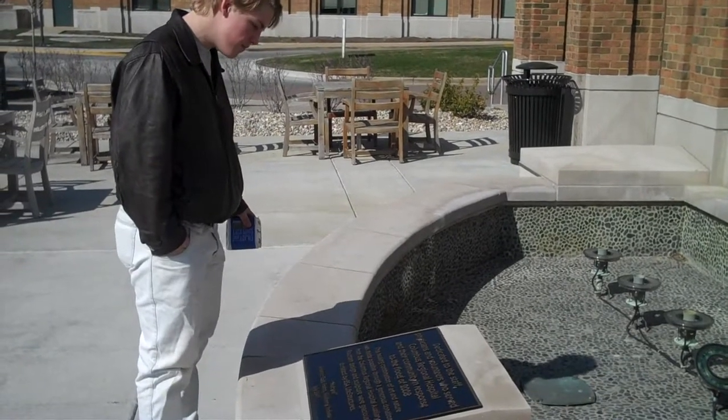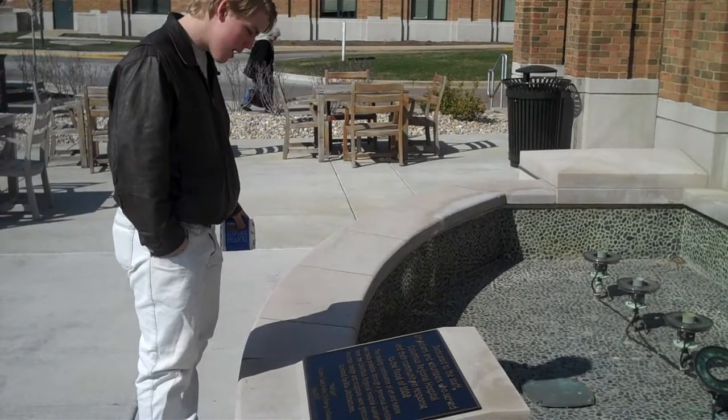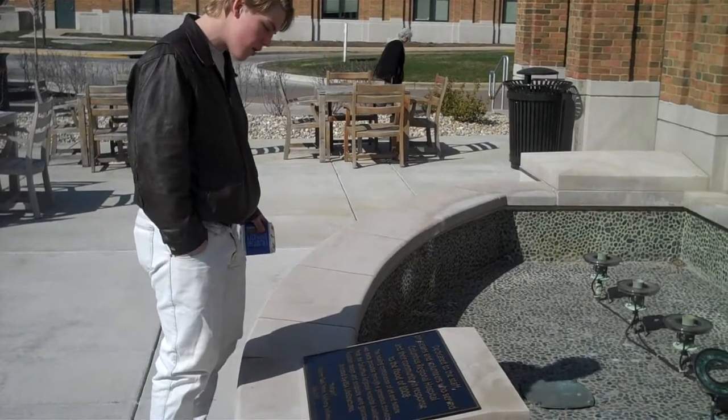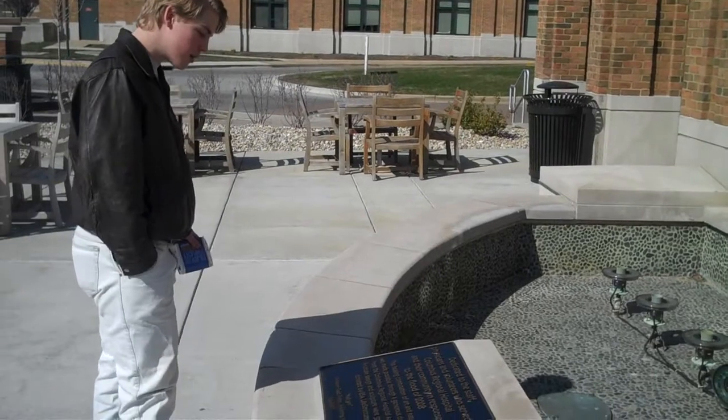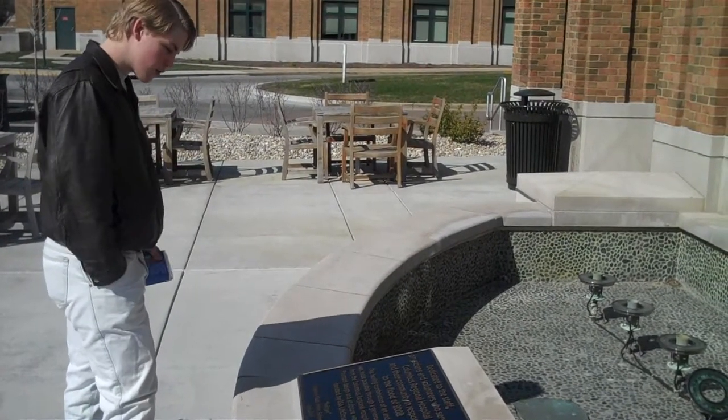This healing combination of art and nature was made possible through a generous donation from the Columbus Regional Hospital Auxiliary. Fountain design and sculpture were graciously donated by BSA Life Structures.